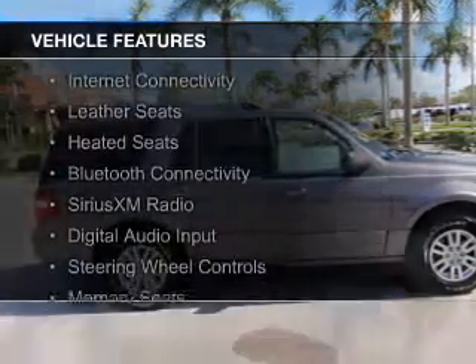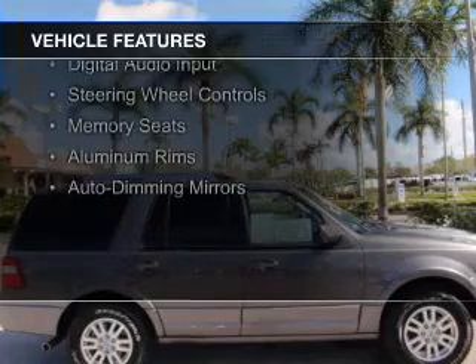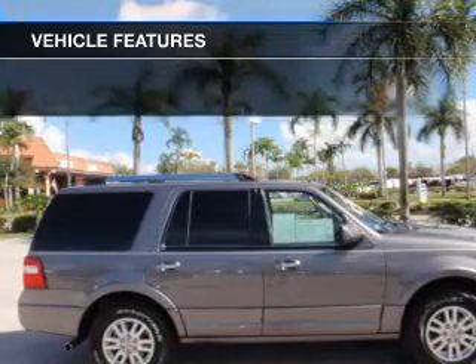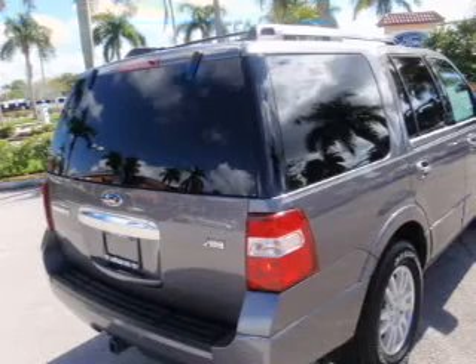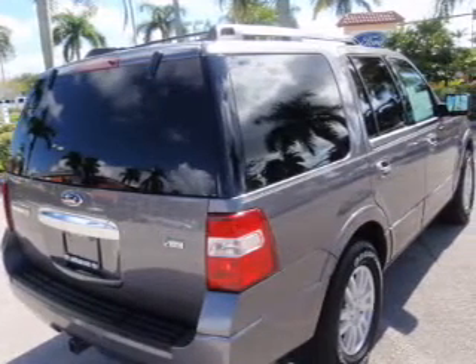leather seats, heated seats, Bluetooth connectivity, Sirius XM satellite radio, digital audio input, steering wheel controls, memory seats, aluminum rims, and auto-dimming mirrors. Safety was made a priority with these features.